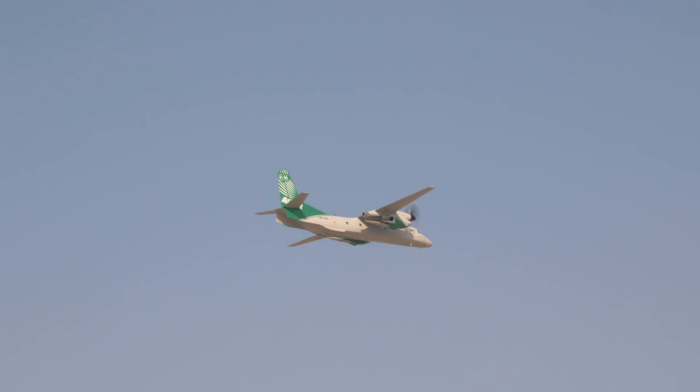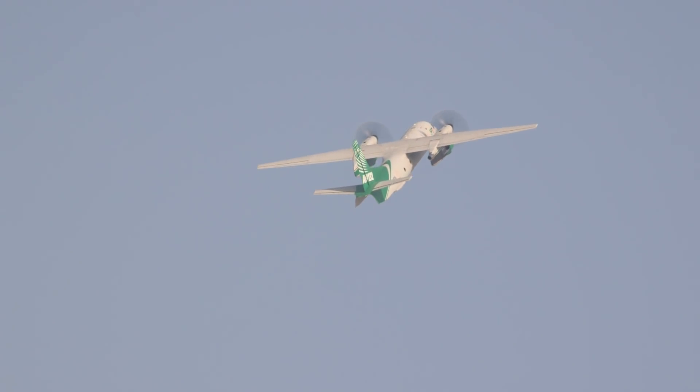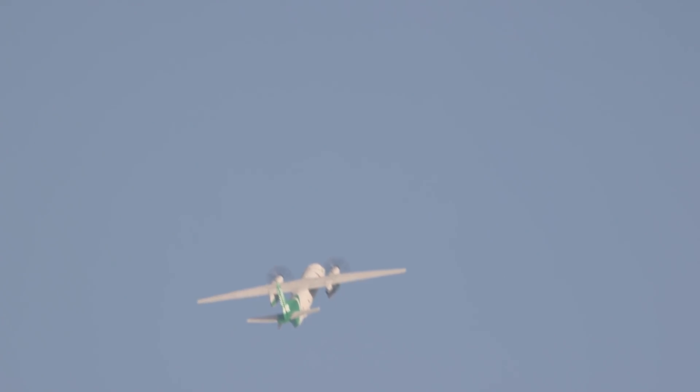Compared with the AN-32, the AN-132 has an increased maximum takeoff weight of 69,446 pounds, a payload of 20,283 pounds, and more power to give exceptional hot and high capability, including the ability to operate from airfields at up to 13,125 feet elevation.